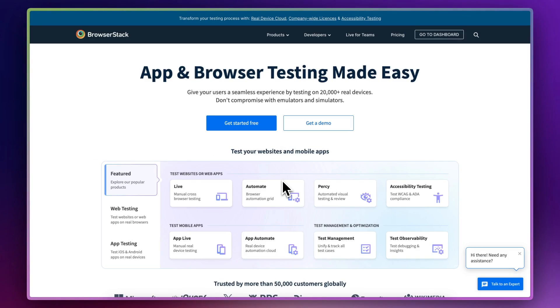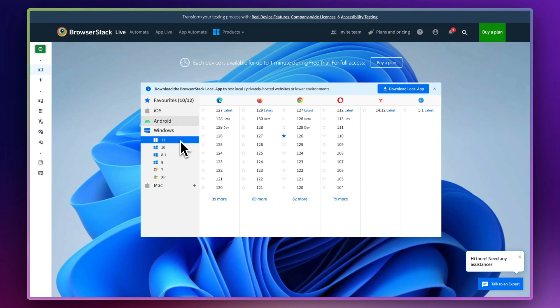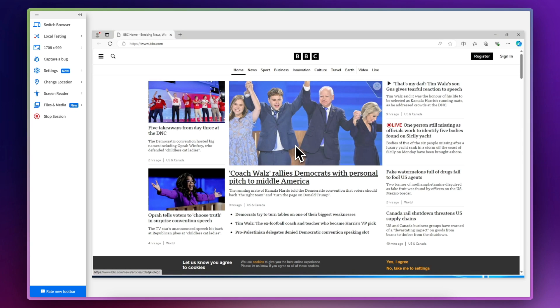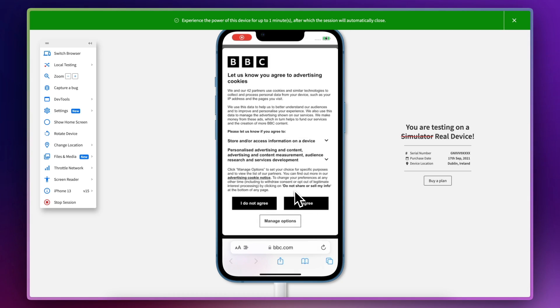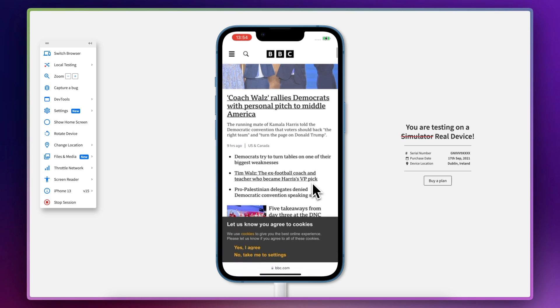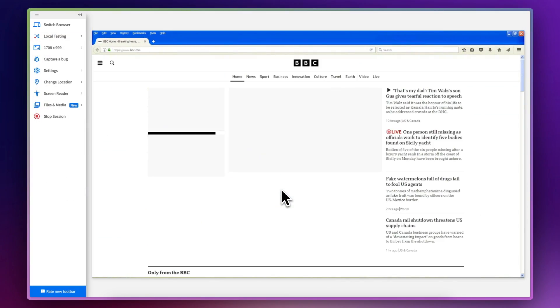One way you can streamline your cross-browser testing is by using a platform like BrowserStack. With BrowserStack, you enter your URL and it will test your website using multiple browsers and then present the results to you. BrowserStack has a really nice interface and you can see what your website looks like on hundreds of different browsers, including those on mobile phones and tablets. They've also got some old browsers — for example, you could see what your website would look like if someone was accessing it on a Windows XP machine.